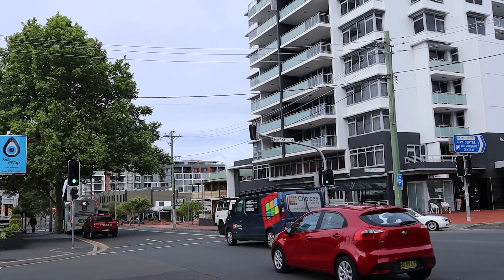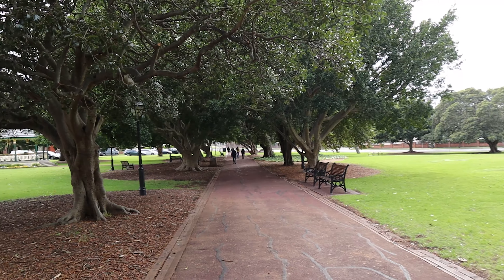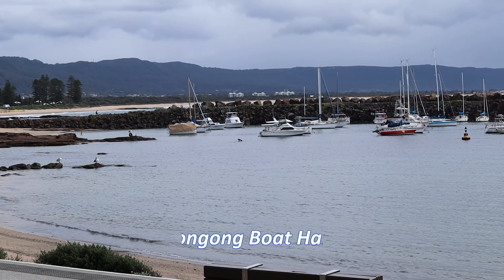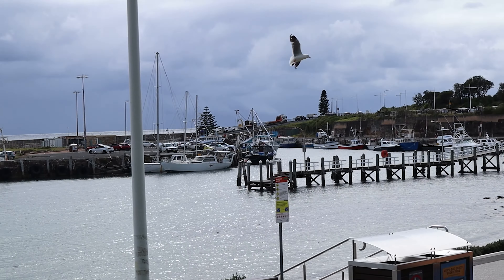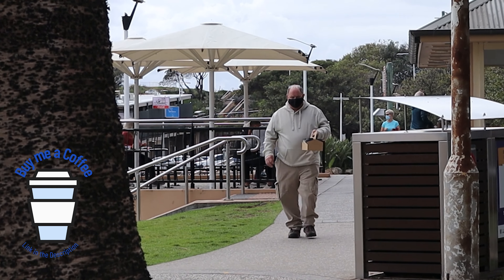We're going to have a look at the boat harbour and the waterfront. Stick around till the end — there could be some awesome drone cliff shots, we're hoping! This is Wollongong boat harbour, a great place to have some morning tea, just hang out. There's lots of seating and picnic areas, and of course the boats.